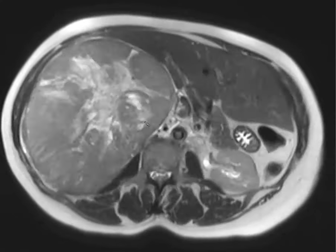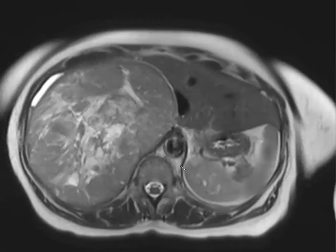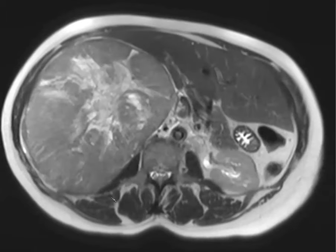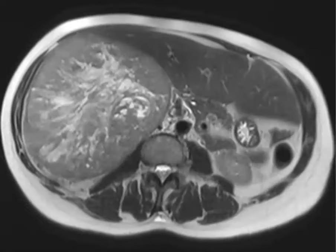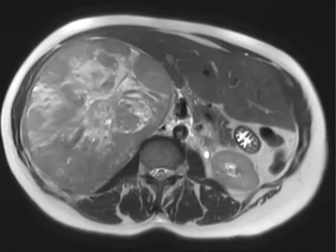Definitely not a hemangioma — this evil gray on T2 would not be seen with a hemangioma, which should be bright with globular centripetal enhancement. Don't forget about the adrenal gland. Even though this looks like it's coming from the liver, it could be from the adrenal gland — like adrenal cortical carcinoma — and that was our number one guess.